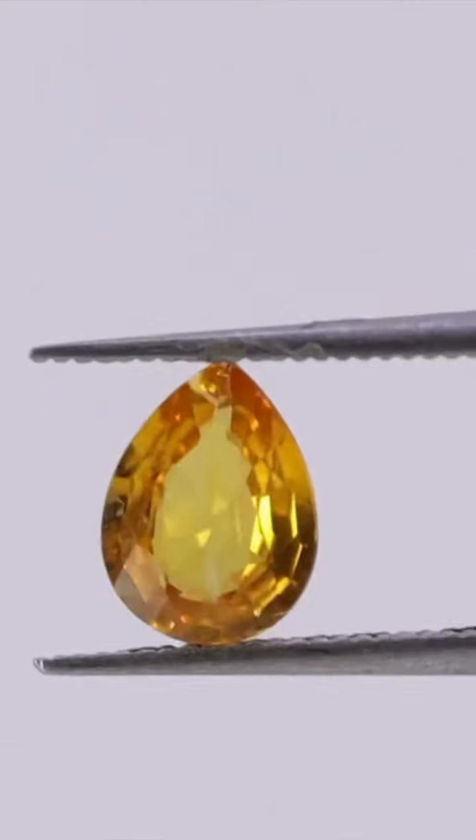As mentioned earlier, sapphires come in a wide range of colours beyond the classic blue. There are pink, yellow, green, and even purple and orange sapphires. Some of the most rare and sought after sapphires are the Padparadscha sapphires, which have a stunning pink and orange hue. These stones are primarily found in Sri Lanka and are highly prized by collectors.